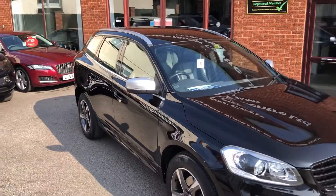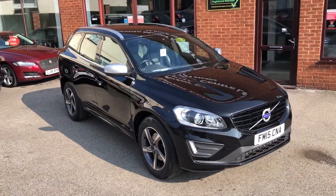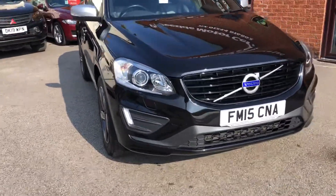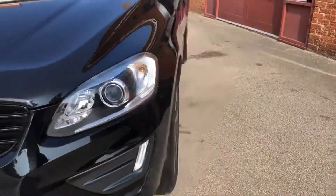Hello, welcome to the Eastside Motor Centre. Here we have our Volvo XC60, 2.0-litre D4R Design, automatic, on a 15-plate, so 2015.